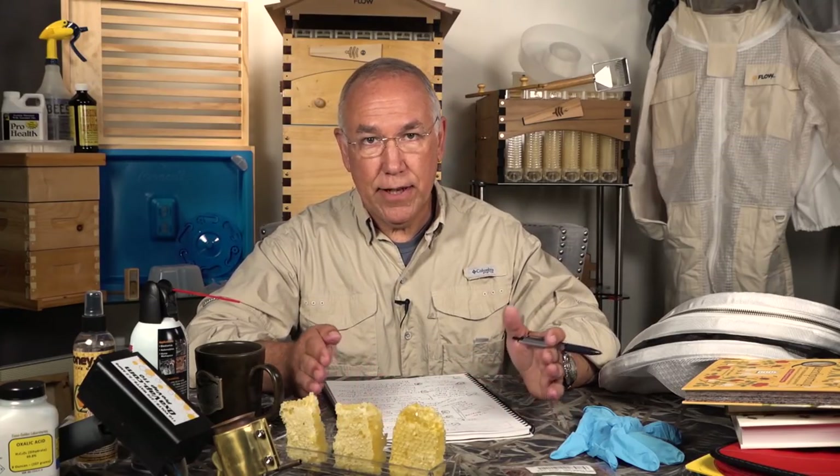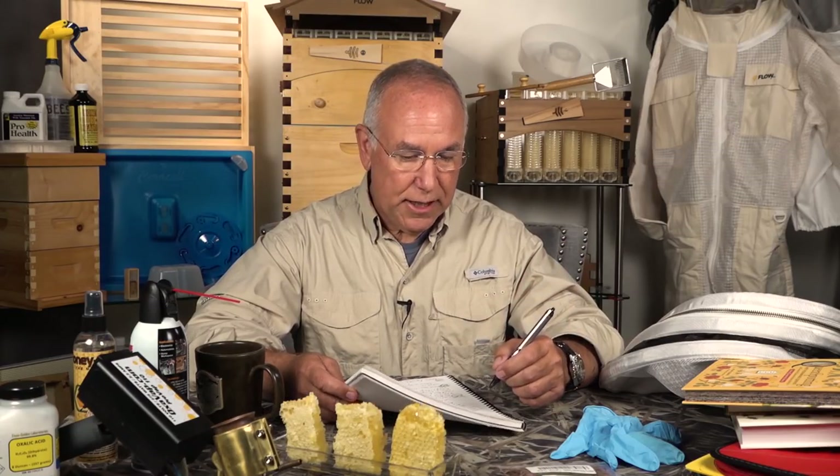Someone's at the door — that was FedEx dropping off a brand new Flow Hive 2, 7-frame, 10-frame Langstroth matchup. I'm going to be doing pyrography on it for an upcoming Beehive Decorating Contest. So it's a happy Friday for me.